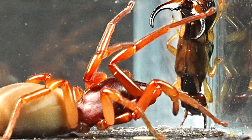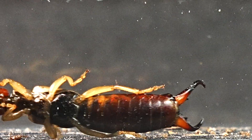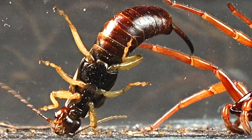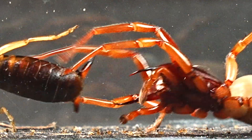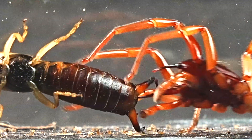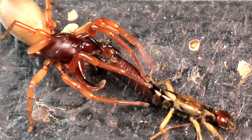The earwig's pincers, besides being a vital tool for defense and hunting, also play a key role in the mating process, where they are used to hold on to their partner. We see how the insect swiftly turns around every time the spider gets close, creating a solid and effective defense, almost impenetrable. The spider unleashes a flurry of bites, but ineffectively, as each attempt is met head-on by the massive pincers.